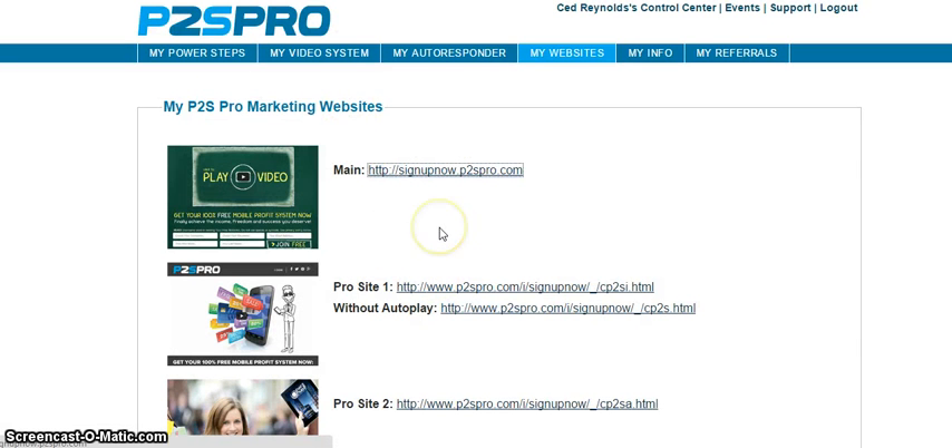So go ahead and sign up at signupnow.p2spro.com and you'll be signed up with me. If you have any additional questions, I'd be happy to help you. It's a great way to get the tool out. Now I'm a brand partner, so I'm earning income on people that use the system and also the ones that upgrade. If you choose to upgrade, just follow steps one through four and you'll have your information in and be ready to promote the system.